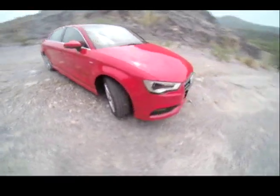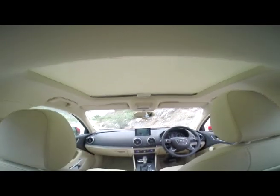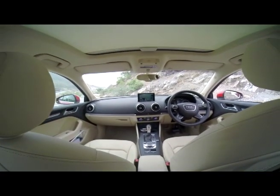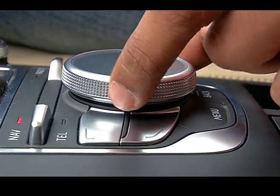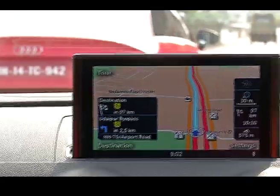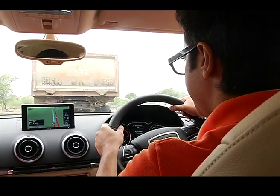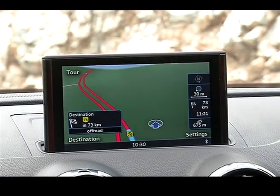The infotainment system on the Audi A3 offers a comprehensive range of modules: the bass-churning Audi sound system, the MMI touch jog dial, and the MMI Navigation Plus. All of it boils down to a 7-inch display that is ultra-sleek and simply beautiful.